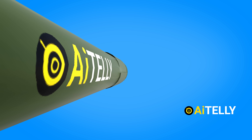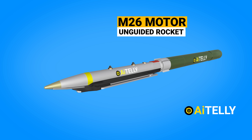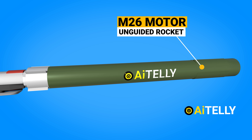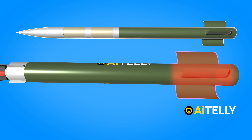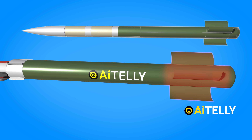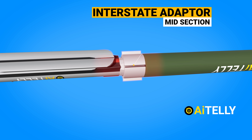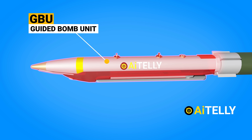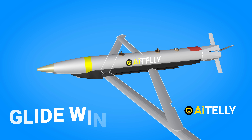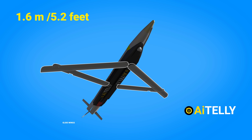Before we move into the step-by-step process of how this works, let's examine the parts of the missile in detail. This is the M26 motor, which was used from the older unguided rocket of the US military and available in abundance. Moving to the midsection is the interstate adapter. And at the top is the GBU or guided bomb unit. These are the glide wings, which open up just like this, commanding a wingspan of just 1.6 meters or 5.2 feet.